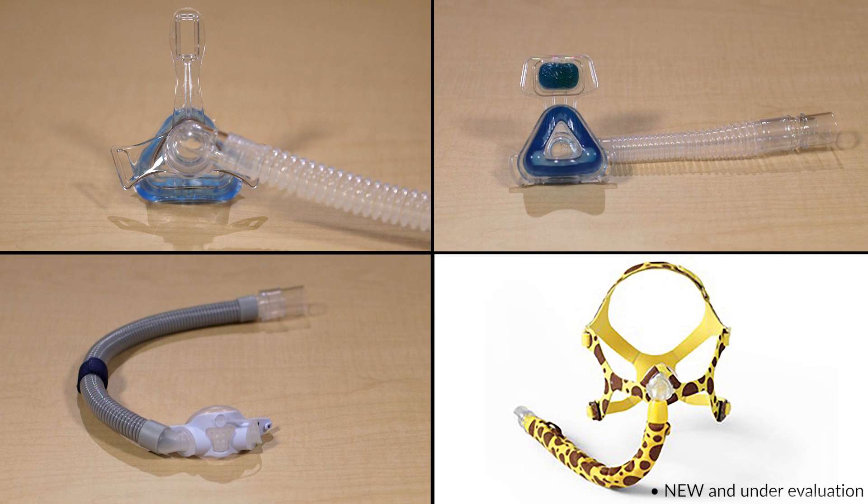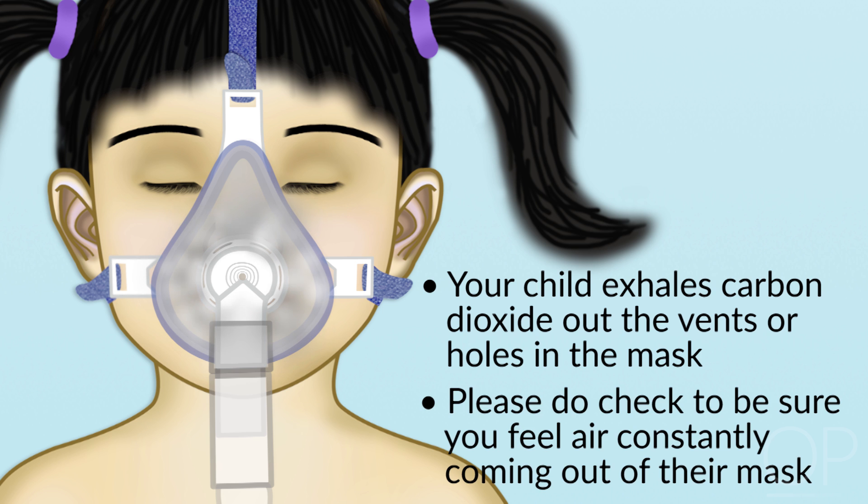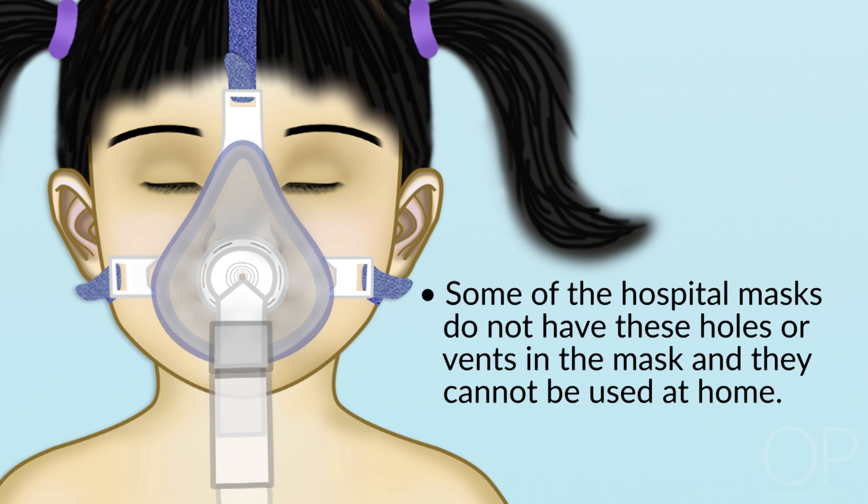Some of the adult nasal masks may be useful as a full face mask for young infants and toddlers should they require their nose and mouth covered for their therapy. Your child exhales carbon dioxide out of the masks through the holes in the mask. Every mask should have vents or holes in it. Please do check to be sure that you feel air constantly coming out of their mask when the machine is turned on. This does not include air coming out around the mask where it is touching their skin — for that leak of air, you will need to readjust the mask fit tightness.